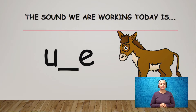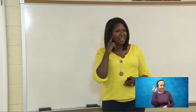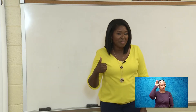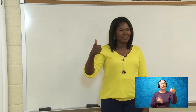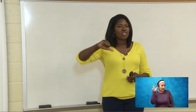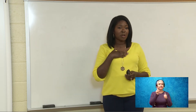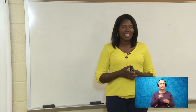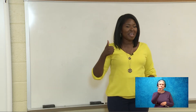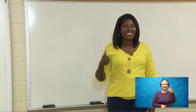So what I'm going to do — I'm going to say some words. I want you guys to listen. If you hear the long U sound as in mule, I want you to give me a thumbs up. And if I say a word and you do not hear that long U sound, give me a thumbs down. The first word is muse. Thumbs up — I'm going to give muse a thumbs up because I can hear the long U in muse.